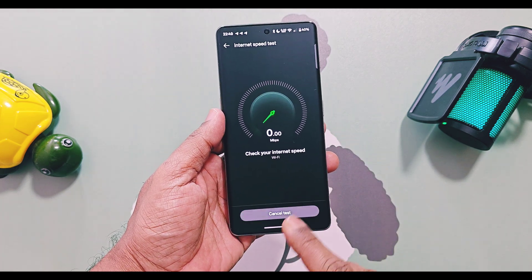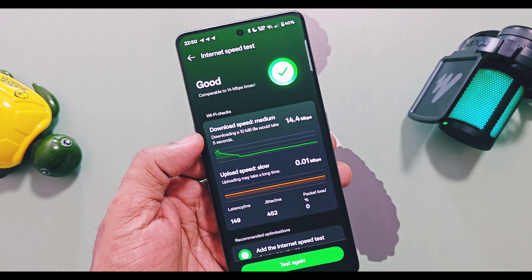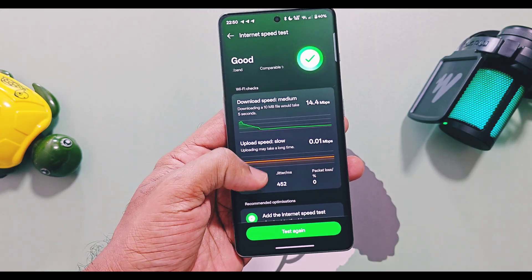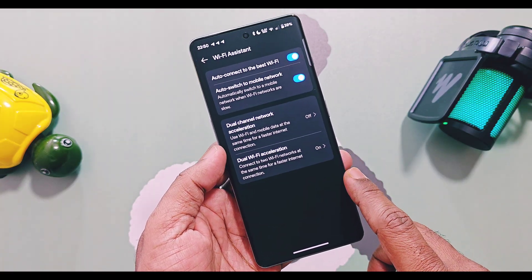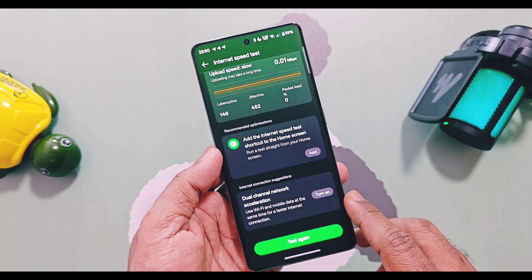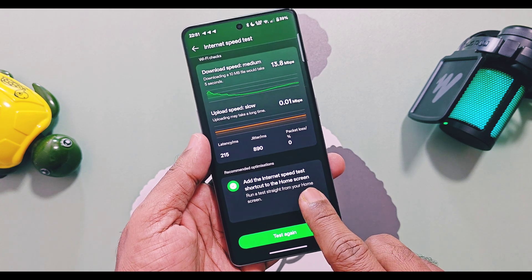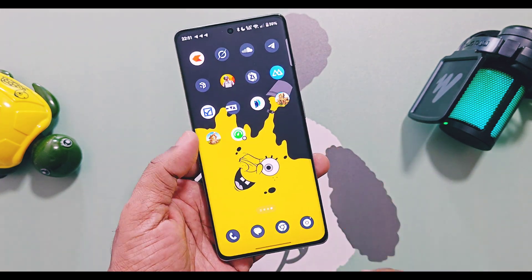It's a handy tool to check the download and upload speed of your current network. I got nearly accurate download speed, but the upload speed seems buggy — it was showing extremely low values like 0.01 Mbps. Some extra settings have also been added to improve network performance, such as auto-connecting to the best Wi-Fi network and dual-channel network acceleration for specific applications. You can even add a quick shortcut of this feature to the home screen to test network speed anytime.